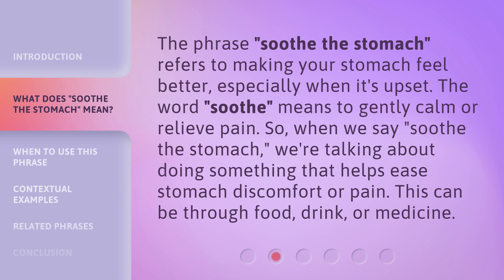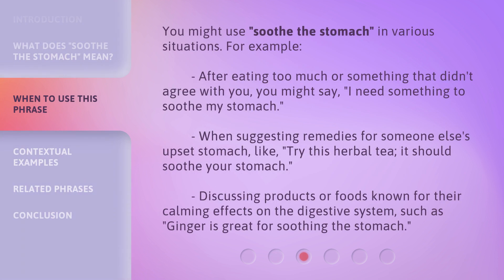This can be through food, drink, or medicine. You might use 'Soothe the Stomach' in various situations. For example, after eating too much or something that didn't agree with you, you might say: 'I need something to soothe my stomach.'